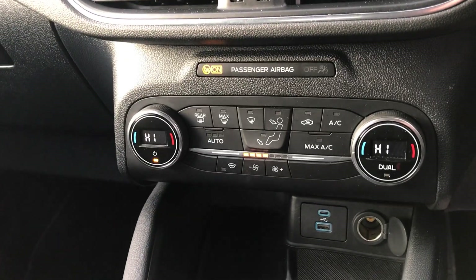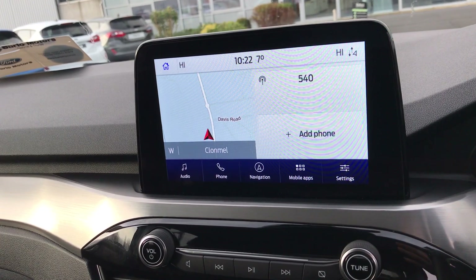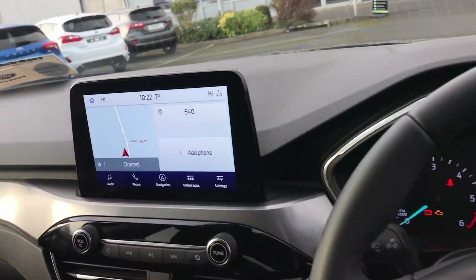Dual zone climate control, air conditioning, and a heated windscreen. Up here we have our touchscreen with built-in sat-nav. We have full Ford Pass, and we also have Android Auto and Apple CarPlay for full smartphone mirroring.